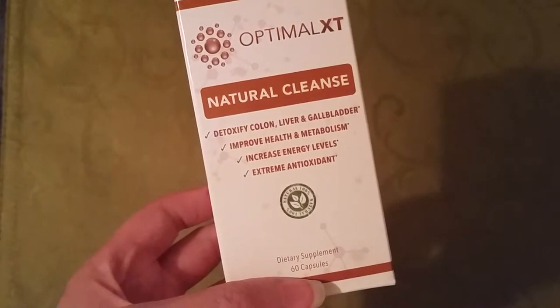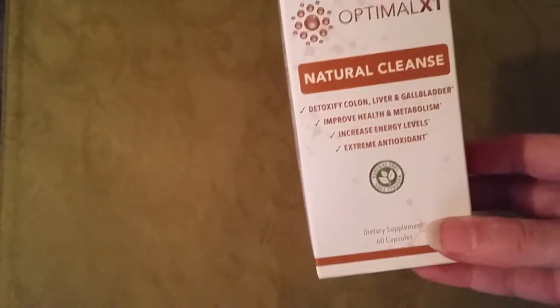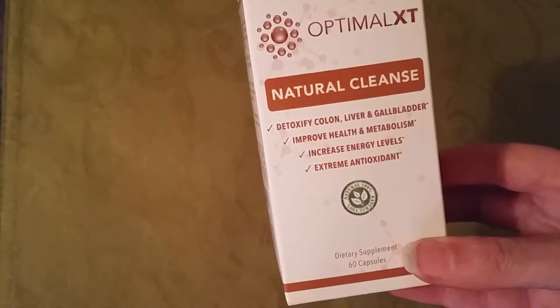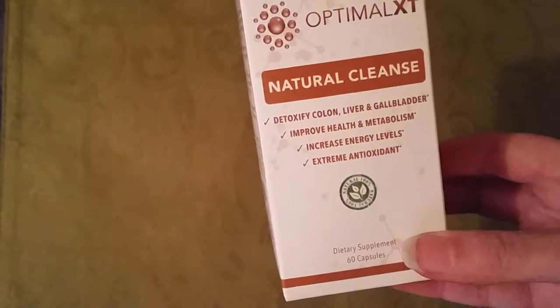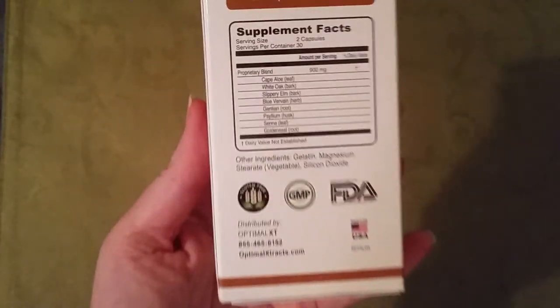I got this just to do a cleanse real quick. It's not something that I needed — I just wanted to try it, see what a cleanse was like. And I really did feel more energetic and I didn't feel so sluggish afterwards.